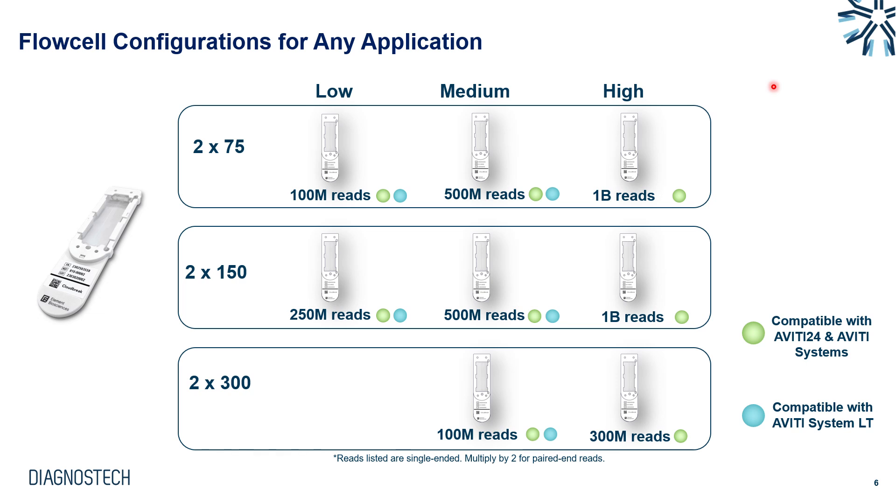Looking at flow cell configurations on Aviti, we have low, medium, and high output options. The read numbers indicated are single-ended, so for paired-end reads we multiply by two. For example, our high output kits generate 1 billion colonies or 2 billion paired-end reads. There are three Aviti systems: the Aviti LT for low throughput, the standard Aviti, and the Aviti 24. The LT can only run low and medium throughput flow cells; high throughput flow cells require the standard Aviti or Aviti 24.